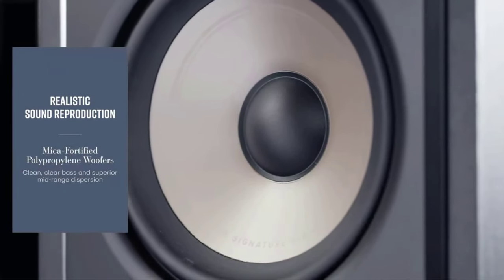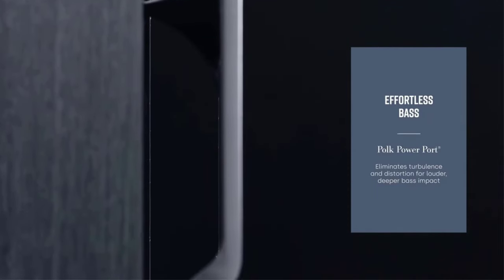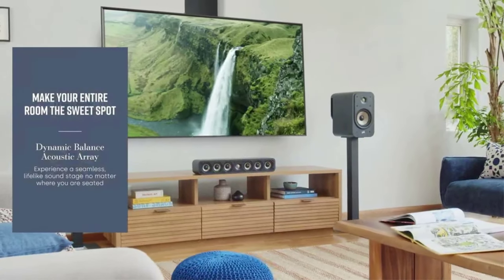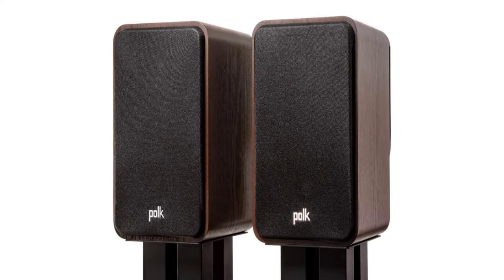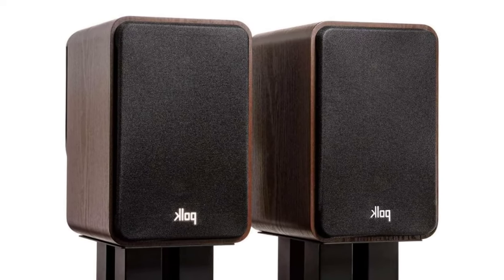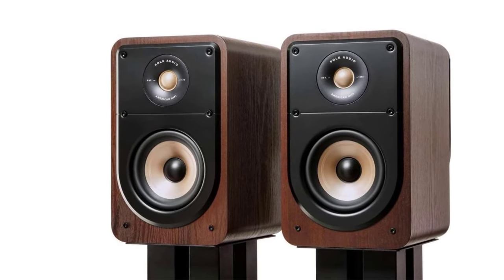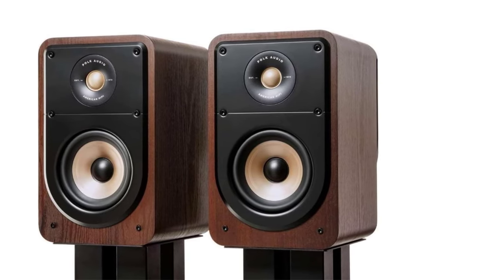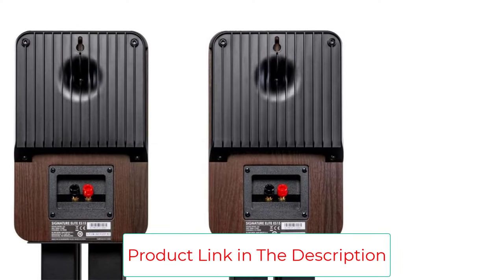The ES20's high sensitivity and 4 and 8-ohm compatibility delivers spacious, enveloping and true-to-life music streamed online via Apple Music, Amazon Music HD, Spotify, and more, and even from the latest Dolby Atmos and DTS:X AVRs. The Signature Elite Series speakers, with their bold, modern looks, are sure to make heads turn and set feet tapping, no matter where you are sitting in the room. Their elegant and classy style will make a statement with any home decor.